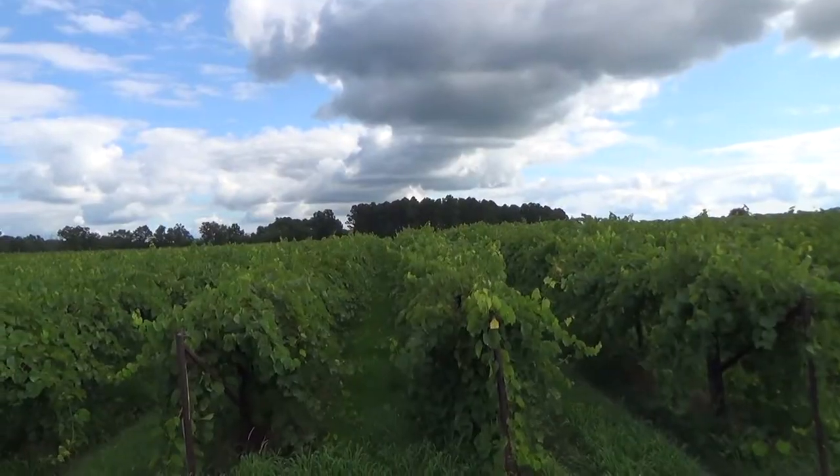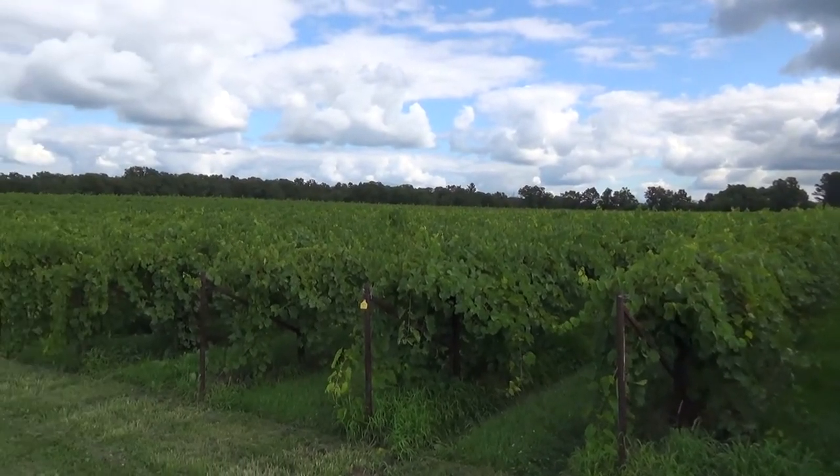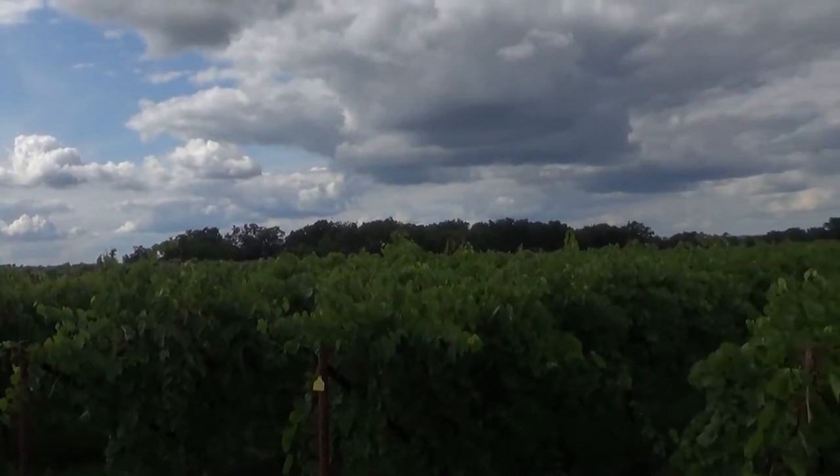Hi, I'm John Held, owner of Stonehill Winery. We are out in the Moray Vineyard today looking at Vignol grapes. Vignol is a hybrid of European grapes and American grapes, and as such it's tolerant to our cold winters that we have here in Missouri, and it makes an absolutely delightful white, very fruity wine in Missouri's special climate.